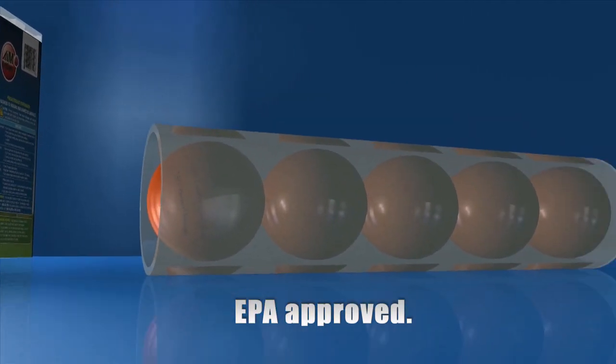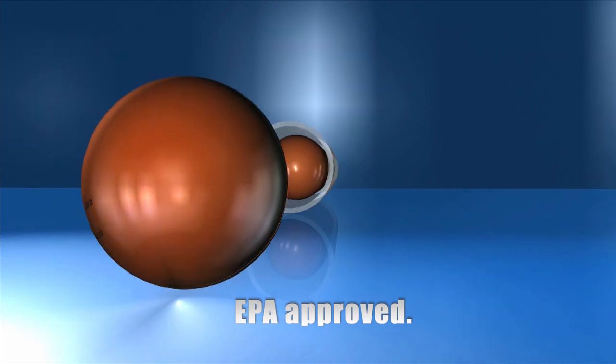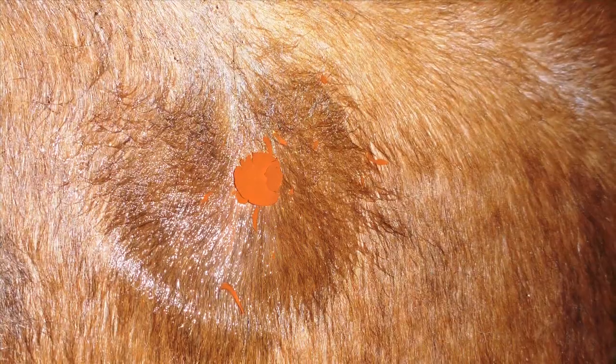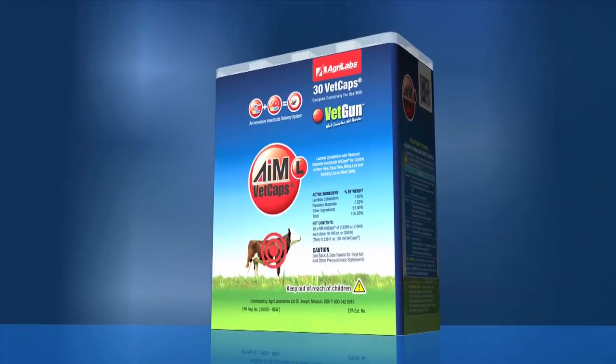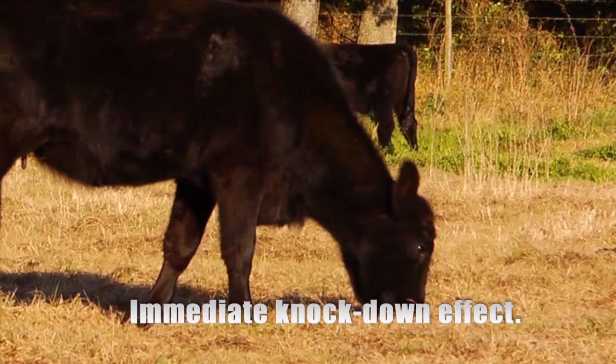Each brightly colored VETCAP contains a precise dosage of EPA-approved insecticide, specially designed to fragment on impact. It then goes to work like a traditional pour-on, migrating across the skin, and also helps mark and identify treated cattle. The AIM-L line of VETCAPs contains lambda-cyhalothrin, providing results within minutes with long-lasting control of hornflies and lice.